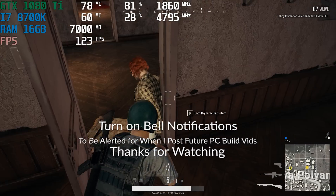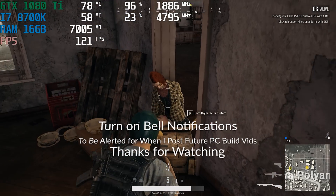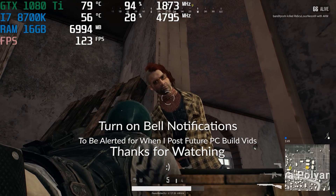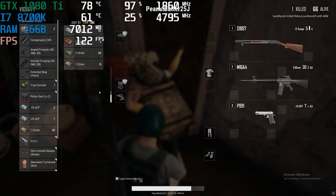The graphics look so good — look at this character model. It looks photorealistic if you ask me. Is that a real person or am I playing a video game? That's how good the graphics are.